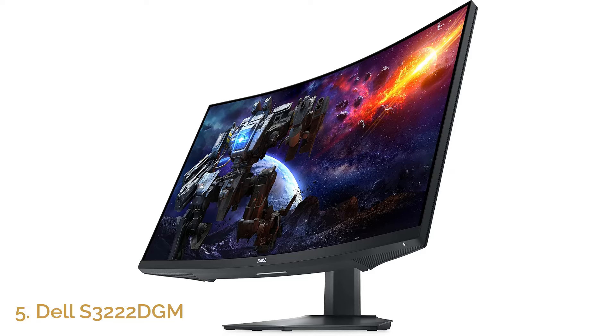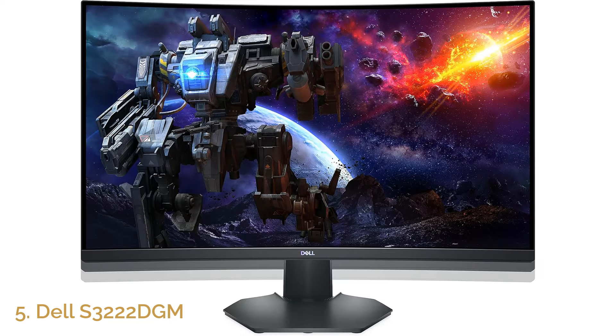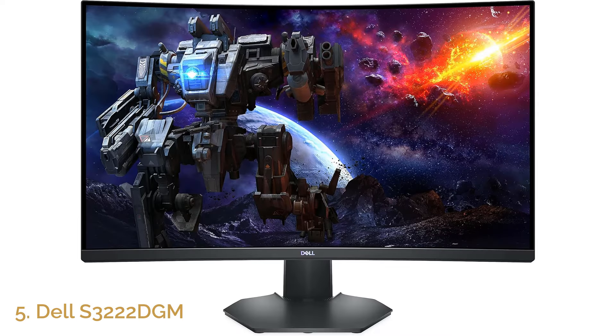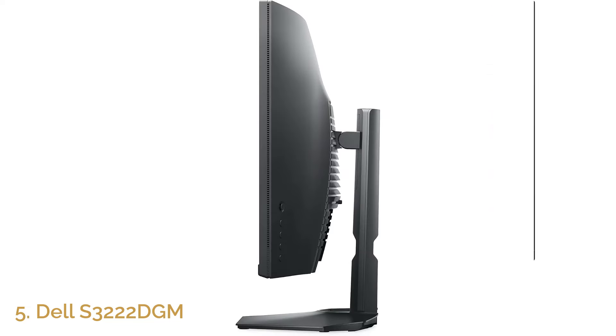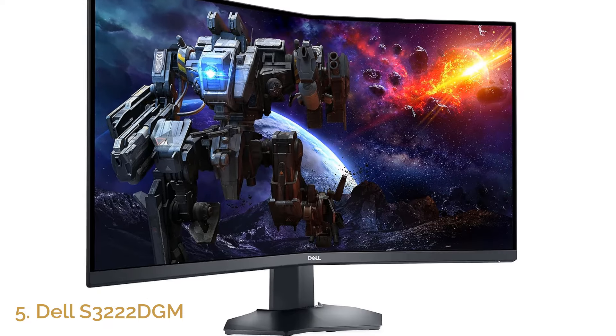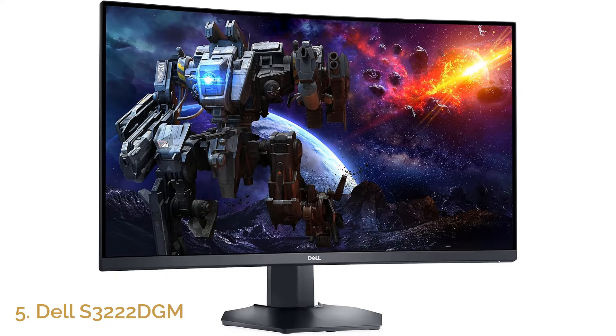Despite its competitive pricing, the Dell S3-22DGM doesn't skimp on quality. The monitor's VA panel provides excellent contrast and deep blacks, making it perfect for games with dark environments. Its sleek and simple design makes it a great fit for any gaming setup, while the stand offers tilt and height adjustments for added comfort. With a perfect balance of performance and affordability, the Dell S3-22DGM is a great option for gamers who want high-quality visuals and fast performance in a curved format.